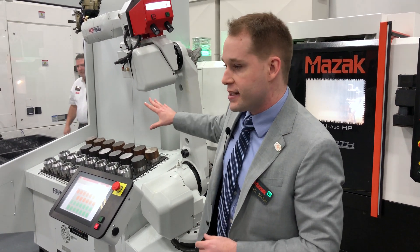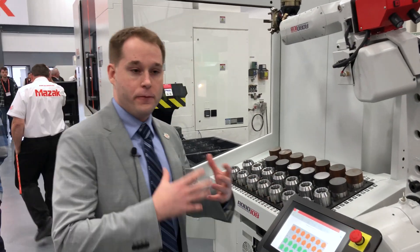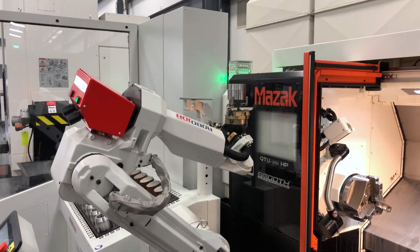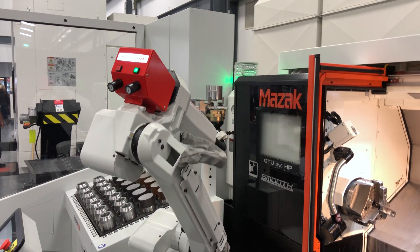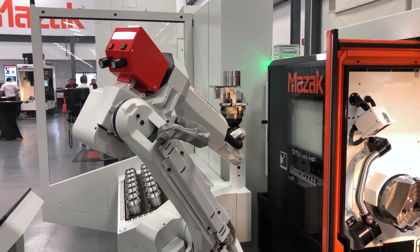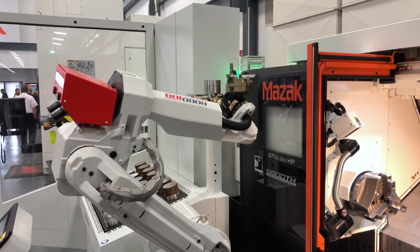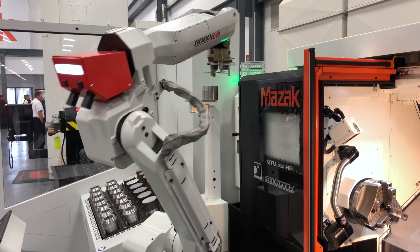The system showcases a great number of options for quick changeover. You have quick changeover grippers on the automation — two grippers — so you can do your OP10 and OP20 switching in between parts.